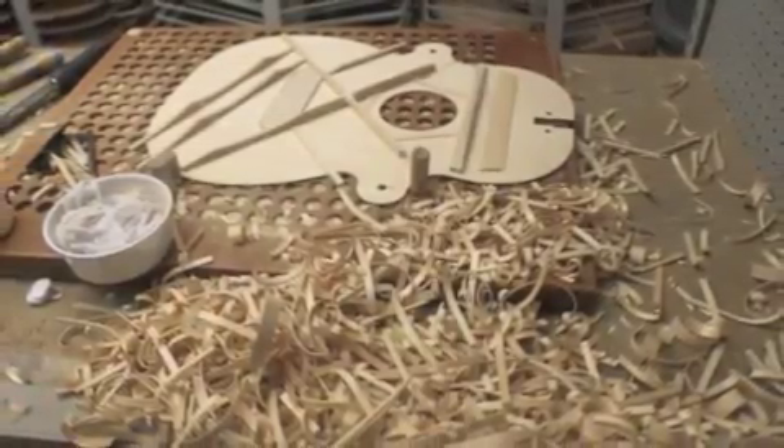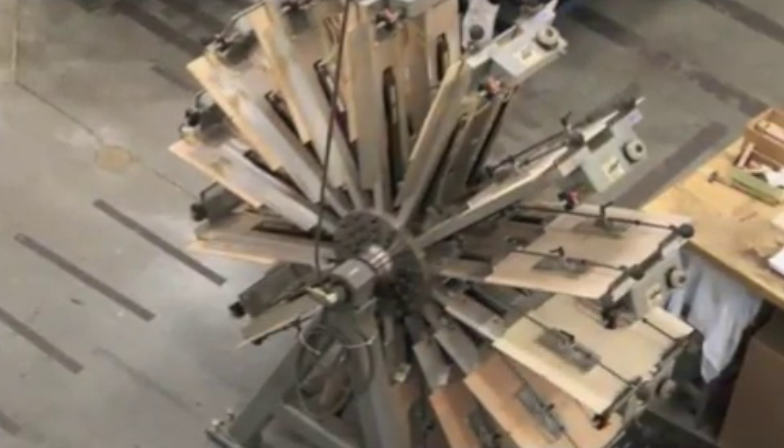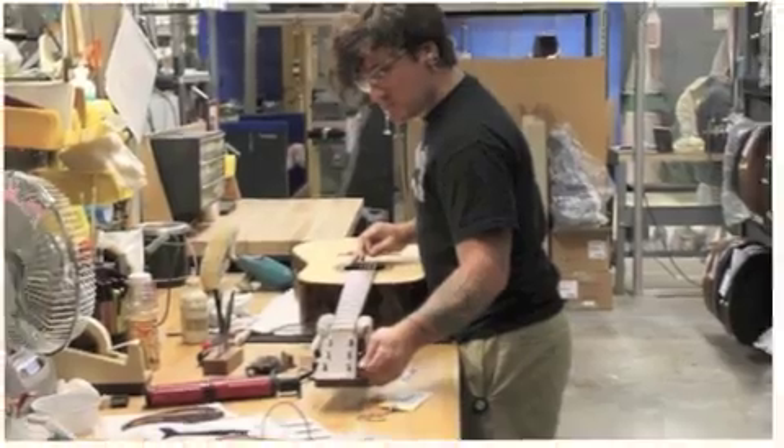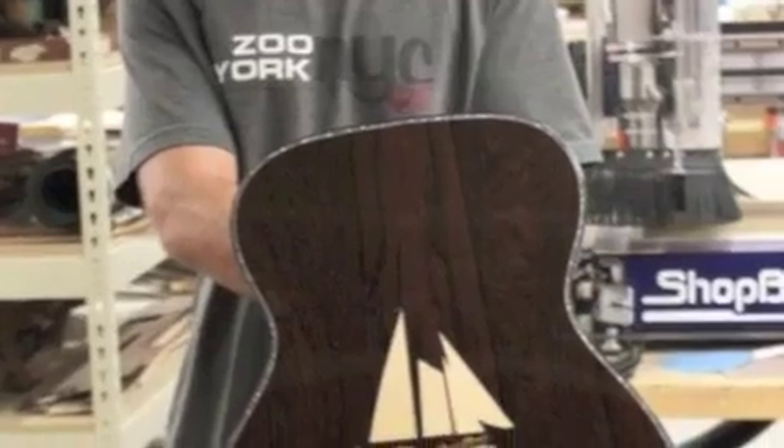All of the guitars here are made by hand, and as our tour guide pointed out to us several times, they don't take second-hand guitars. So if you get a Martin Guitar, you know it's going to be a good one. Some are inlaid with abalone and Mother of Pearl from the Pacific Ocean. This one was stunning.